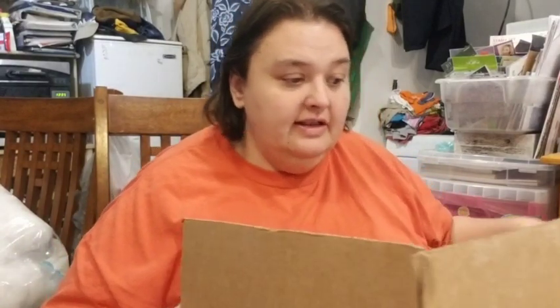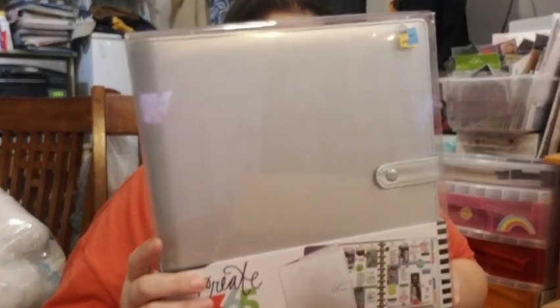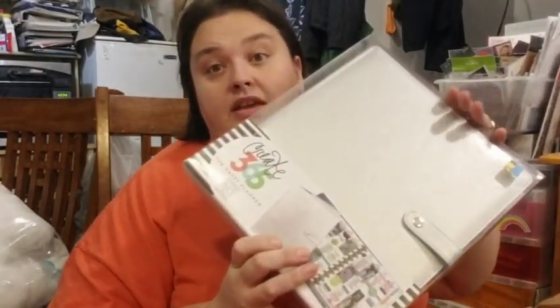There's not much in this box, but the very first thing I see is this. Wow. It's the Happy Planner thing. Okay, so there's one thing. That was worth the $5 in the box.